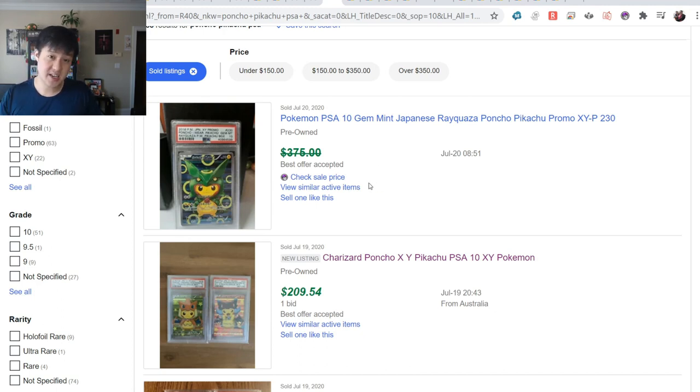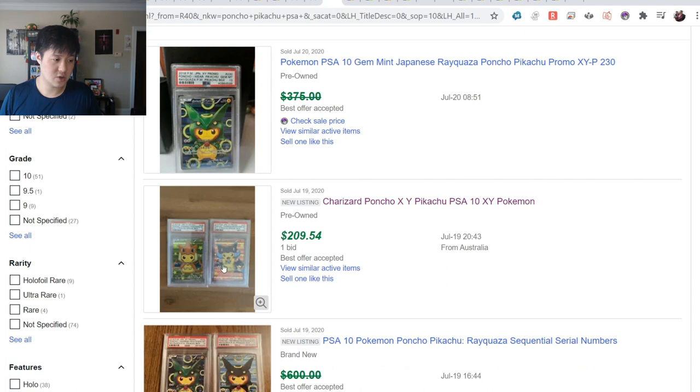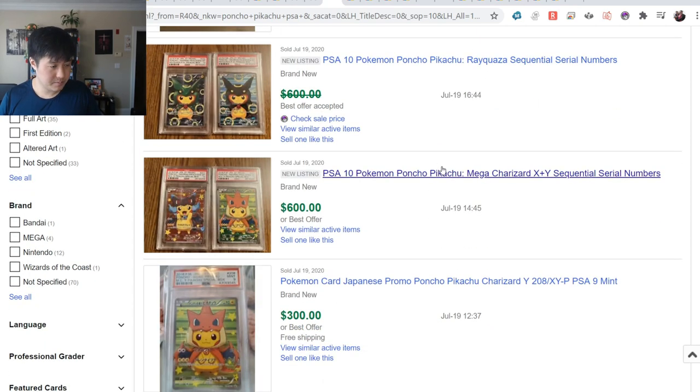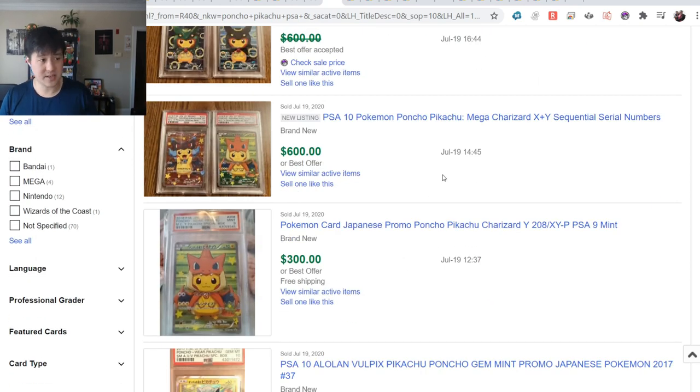The Rayquaza set actually gives you both the shiny and the regular, compared to the Charizard where you only get one of them and the normal-size card rather than the full art. Both Rayquaza PSA 10s are going for $300 - Japanese cards are very easy to get high grades on, much better card quality than English.